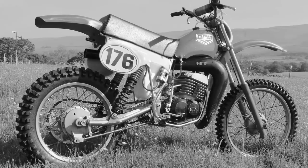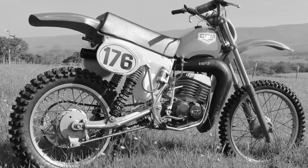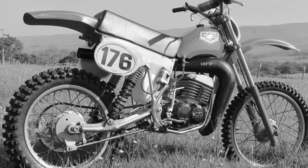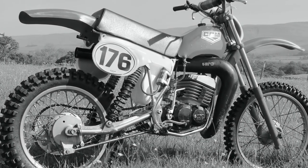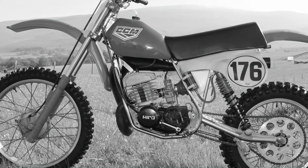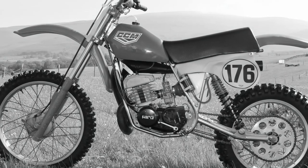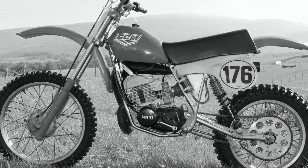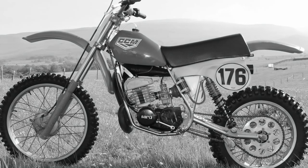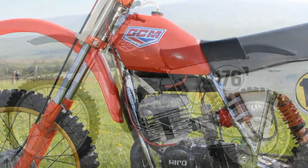This very rare machine is basically a 1979 CCM frame fitted with an Italian Hiro 250cc two-stroke motor. The machine's owner, Colin Lee from Hexham in the UK, purchased this very bike along with another similar 125cc model from a seller in Scotland in 1989. Both bikes had never ever seen a drop of fuel in their tanks and had been dry stored for at least ten years at the time of purchase.